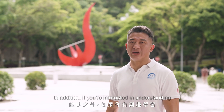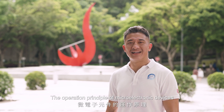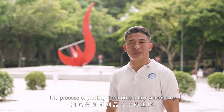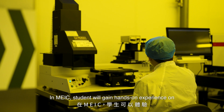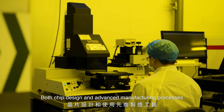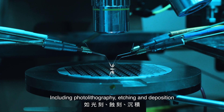If you're interested in understanding the operation principle of microelectronic devices, designing integrated circuits, and the process of printing them onto a tiny silicon chip, you should definitely consider our MEIC program. In MEIC, students will gain hands-on experience on both chip design and advanced manufacturing processes, including photolithography, etching, and deposition.